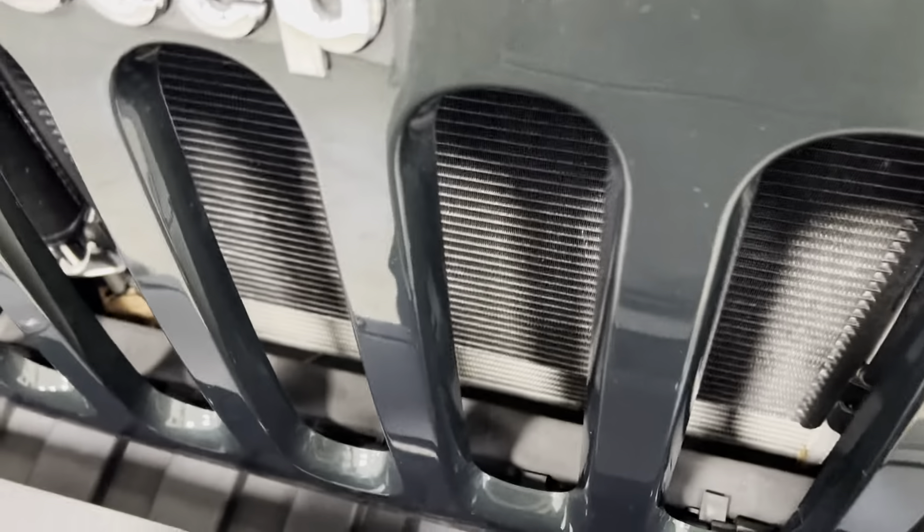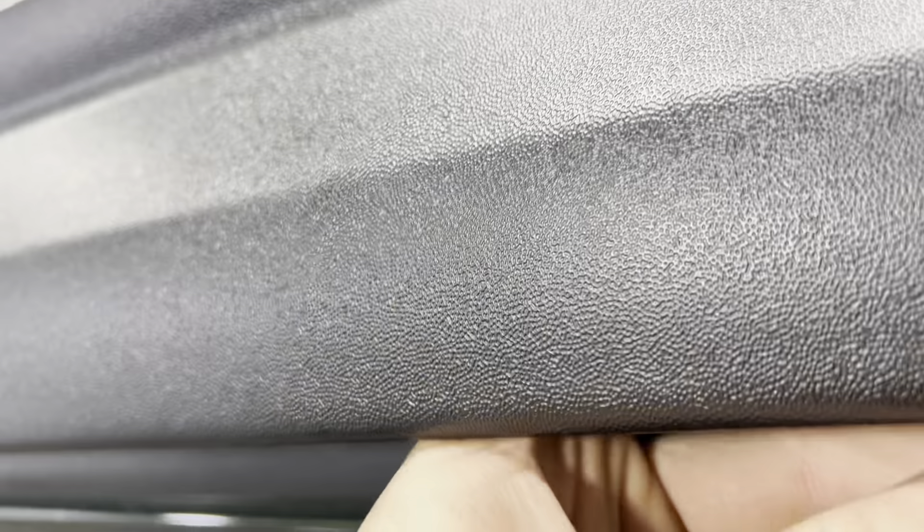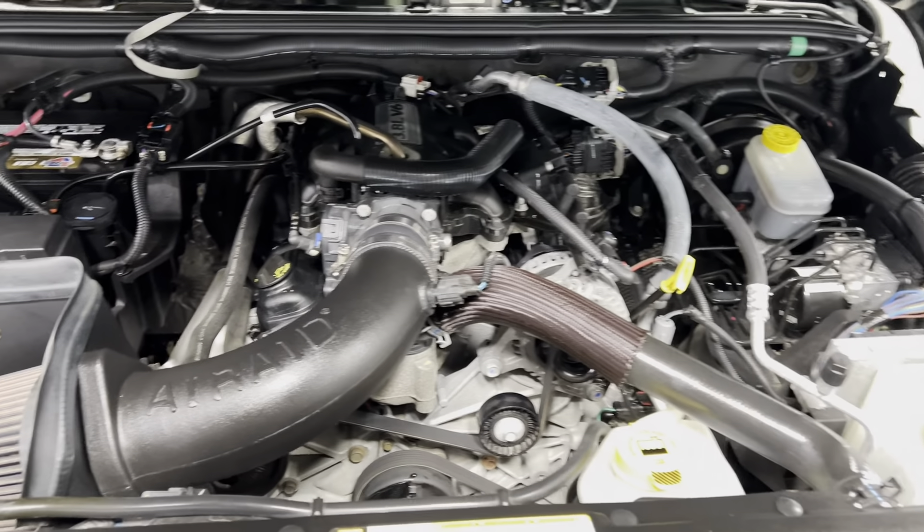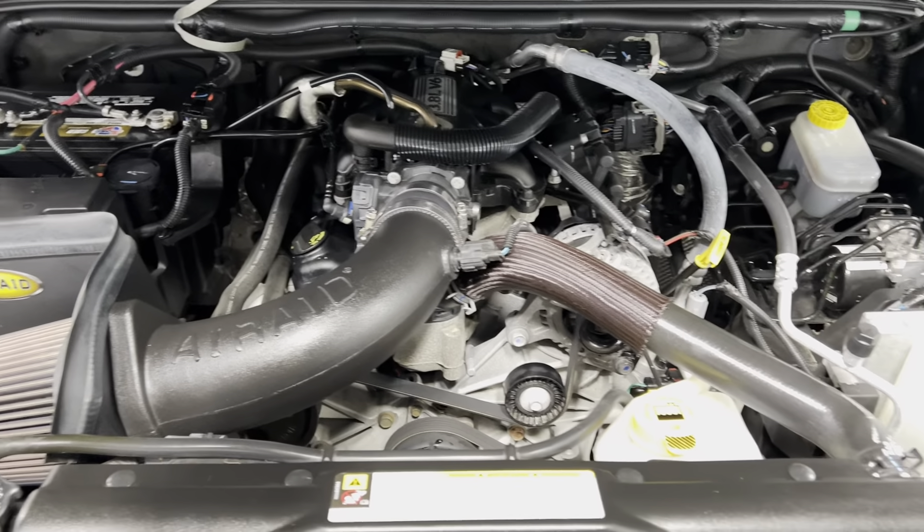We're going to go ahead and open up this hood. Let's see if I can get it open for you. There we go. Take a look underneath the hood — super clean, very well taken care of. Absolutely nothing wrong with it mechanically whatsoever.